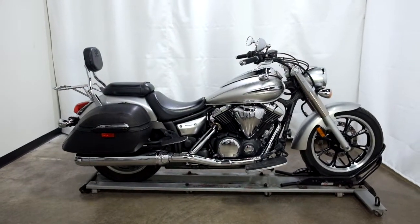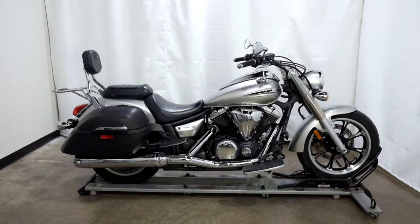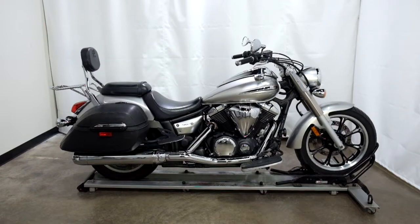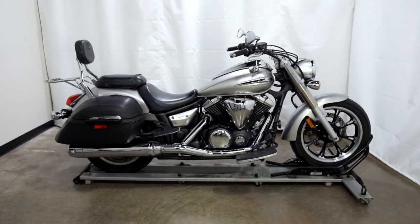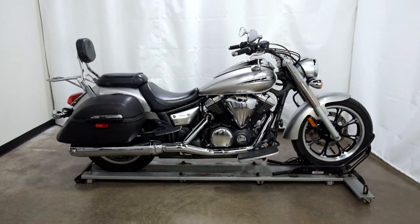This 2009 Yamaha V-Star 950 Tourer, as with all our other motorcycles, will come with the lifetime discount on parts, labor, and more accessories for it. This bike has also been through our certified inspection. Thank you for shopping SimplyStreetBikes.com.